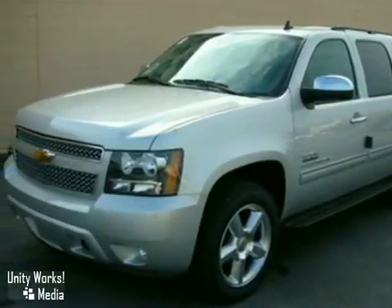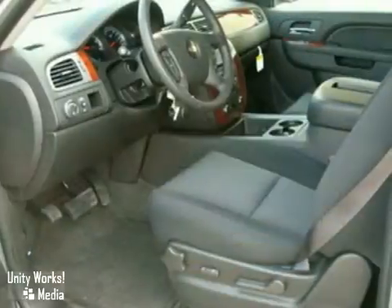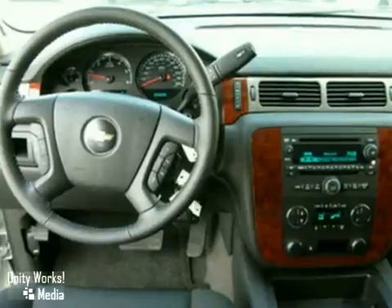Here's a nice 2010 Chevrolet Suburban. It has a DVD entertainment system and a multi-function steering wheel. It also features a CD player, privacy glass, and trailer hitch receiver.